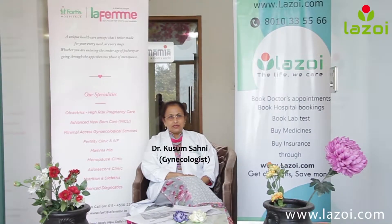Hi, I am Dr. Kusum Sani. I am Senior Gynecologist at Fortis Love Farm, Shalimar Bhai.